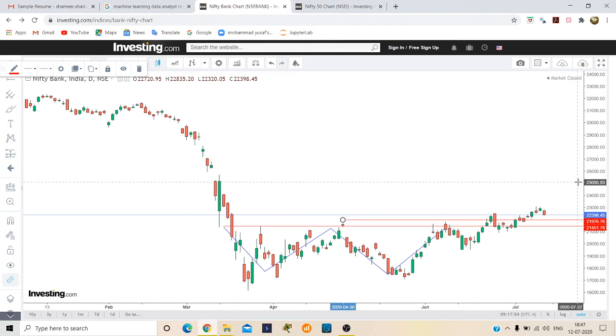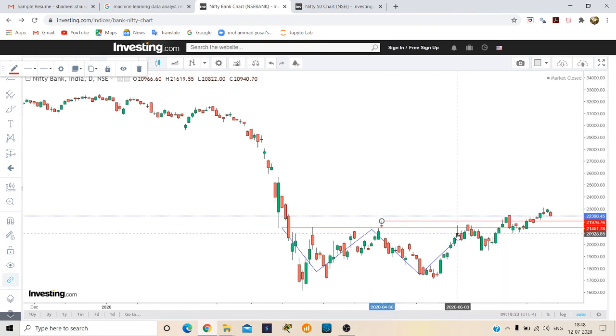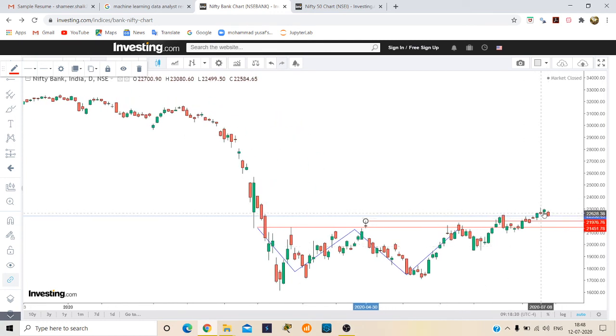If Bank Nifty falls to maybe 21,950, it will touch and go up. Otherwise it could look at 21,400. It may come to 21,900 then go up further. Overall, markets are looking uptrend only. If any news comes, then we could see 21,900 — and if that breaks, the next support will be 21,400.